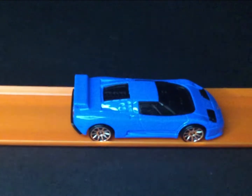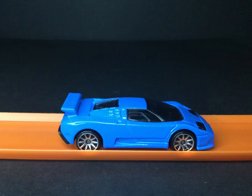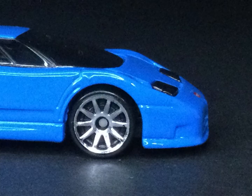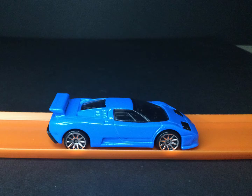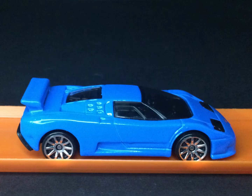In 2021, Hot Wheels introduced the 1994 Bugatti EB110 Supersport in the Hot Wheels Exotic Series. This casting is of the real-life Bugatti EB110 SS, the only car to be produced by the Italian incarnation of Bugatti.